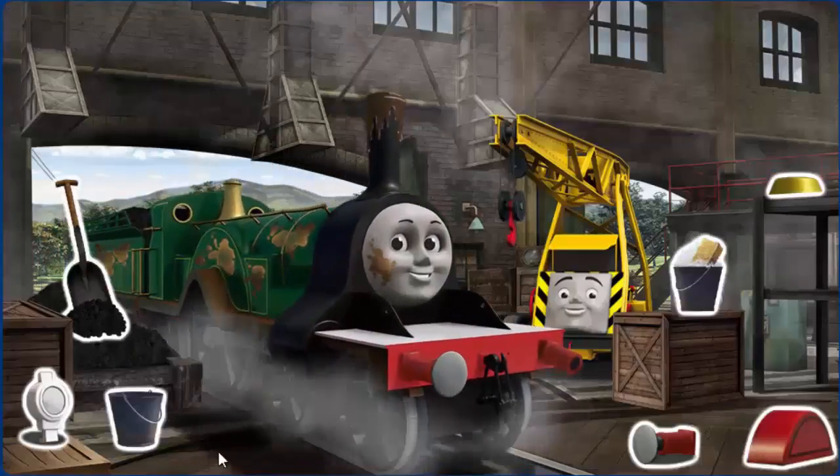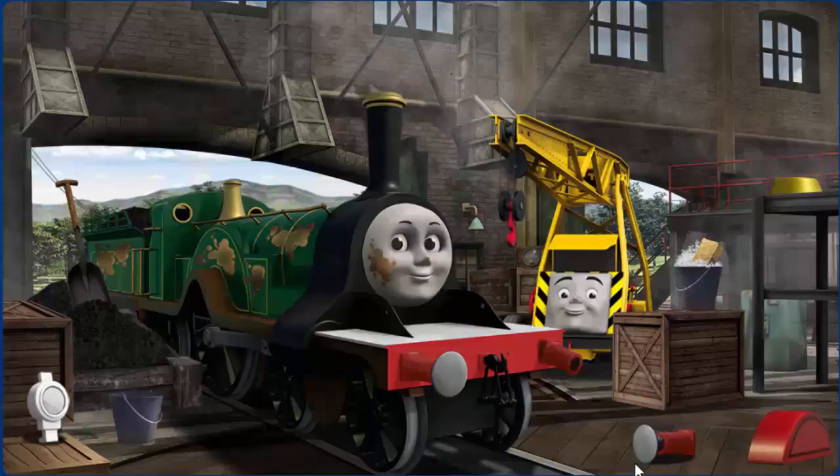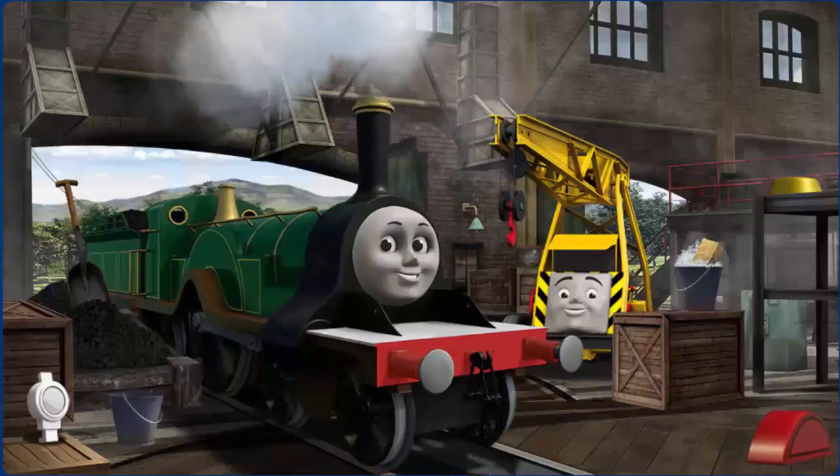Emily's buffer is broken, she has oil stains, and her funnel is clogged. Great job, but there's still more to do. That's right! Emily is ready to be really useful again.